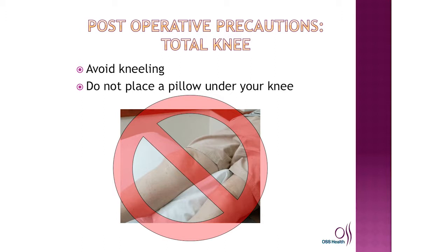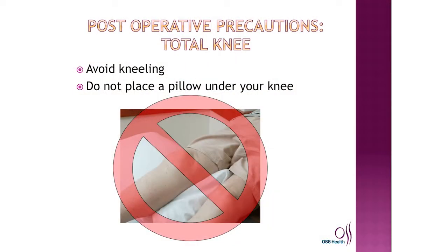For total knee replacement patients, we ask that you avoid kneeling temporarily until your incision heals and the staples are removed. We also ask that you do not place a pillow under your knee after surgery, as this can prevent any adhesions from developing.